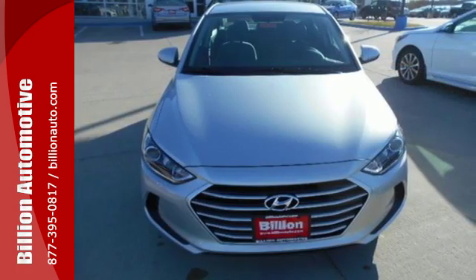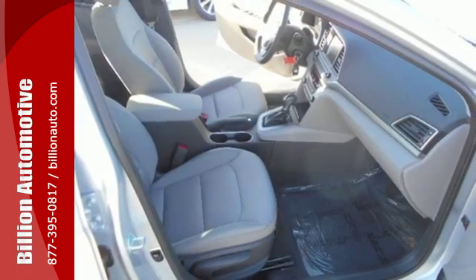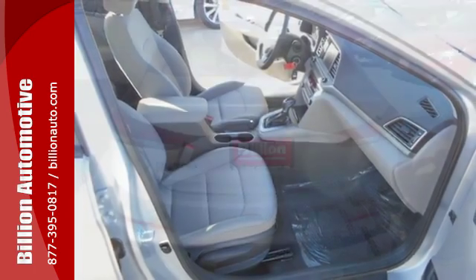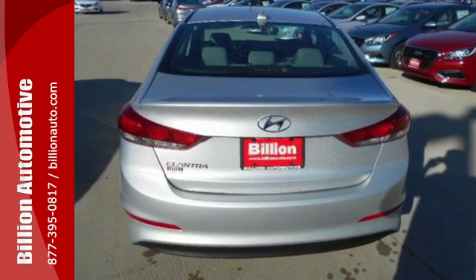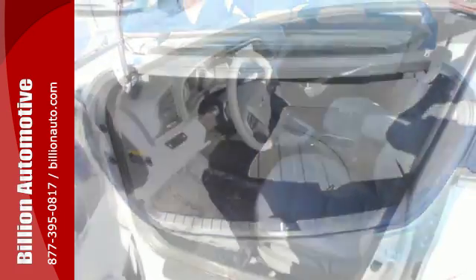Suspension, steering and insulation advancements enhance your overall driving experience and the way this Elantra handles the road. Armed by safety features including brake assist, stability and traction control and vehicle stability assist, and primed with the flexibility of a 60-40 split fold-down rear seat back.